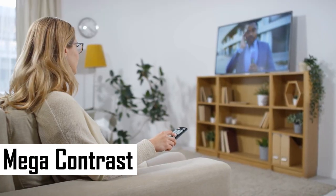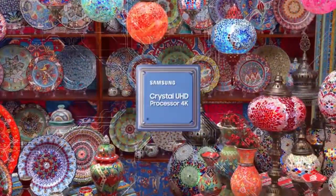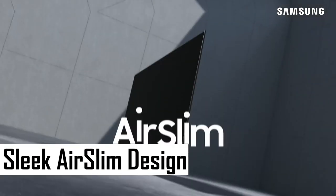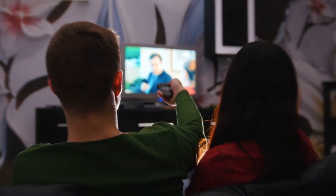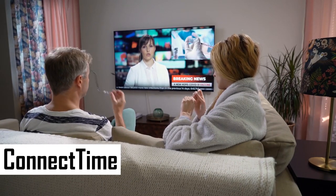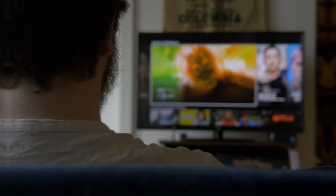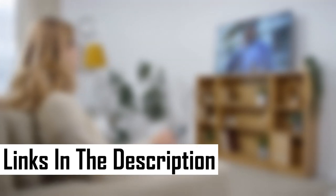Mega contrast adds depth to each frame, while HDR ensures an impressive spectrum of colors even in the darkest scenes. The sleek AirSlim design seamlessly blends into your space, offering an ultra-slim profile that sets it apart from the competition. With ConnectTime, seamlessly transition your video calls from the TV to smaller devices, ensuring uninterrupted conversations on the big screen. Elevate your entertainment with this Samsung Crystal UHD TV, where innovation meets stunning visuals.